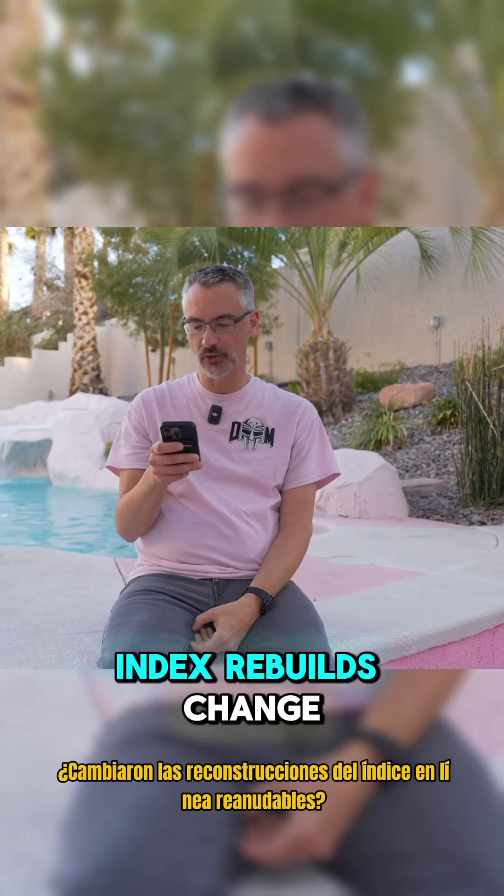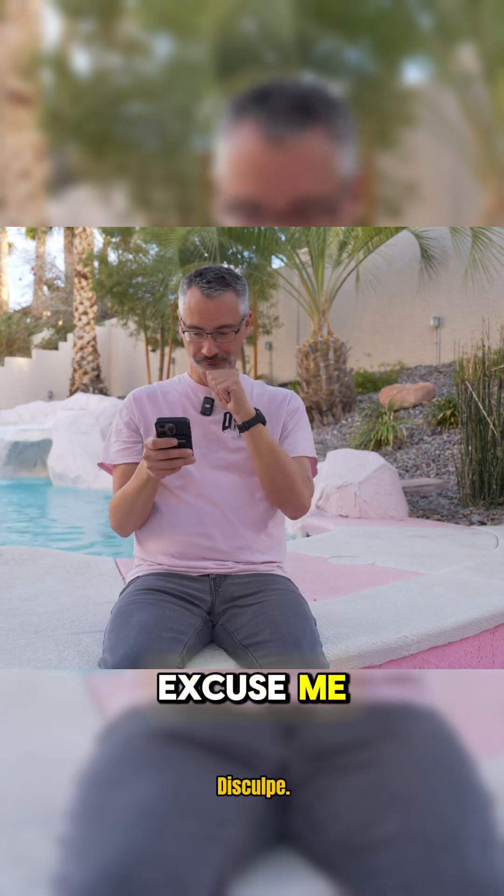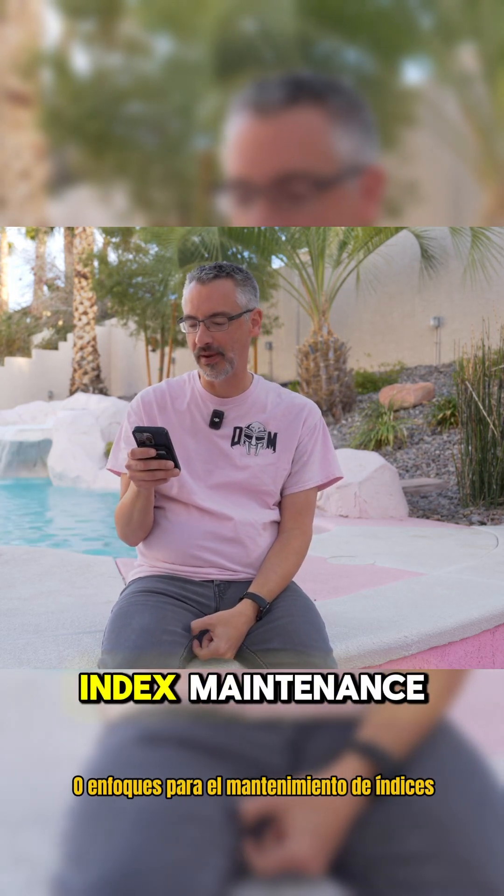Did resumable online index rebuilds change any of your opinions on, or approaches to, index maintenance?